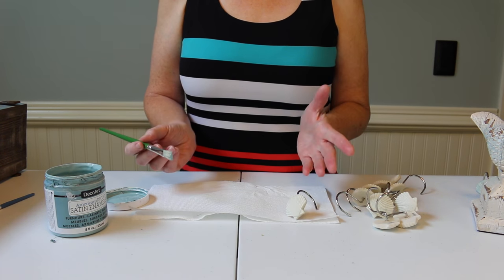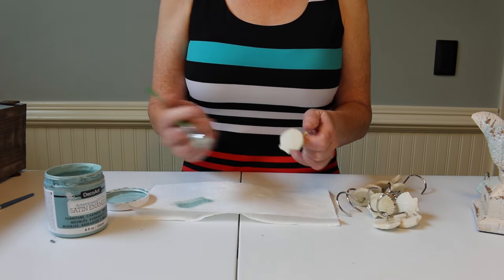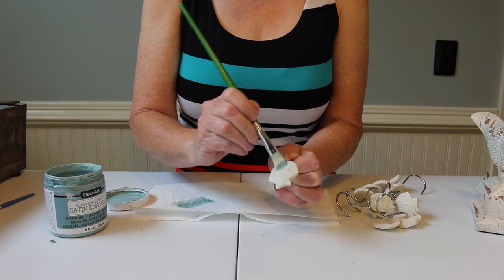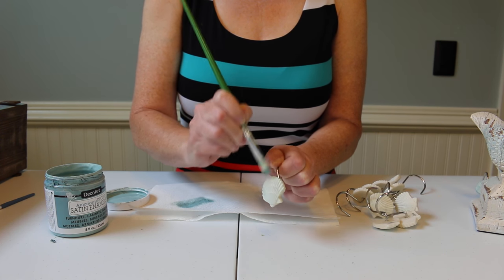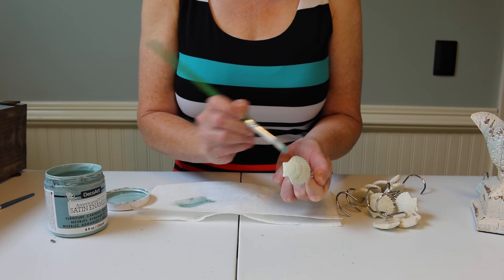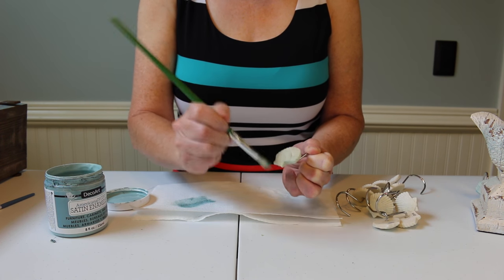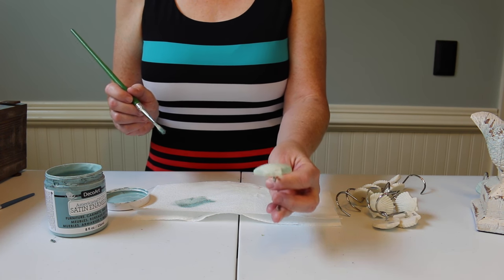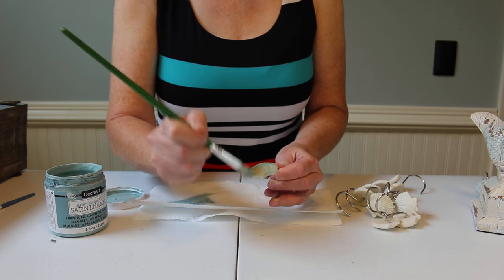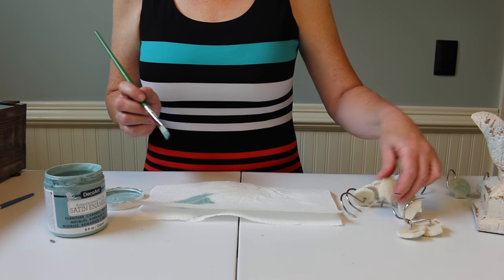So I'm just going to dab a little paint on my brush — don't need a lot — and I'm going to wipe most of this off. That is why they call it a dry brush technique, because it's not going to be loaded with paint. It's just going to be a little paint on there and you're just going to brush down your item and it's going to slowly leave color on your shell. You can add as little or as much as you want. That is just a very easy way to add a little bit of color to something that you want to pop just a little bit. I know that these shells are normally this color but for my bathroom I wanted them to have a little pop of color. If you don't have enough, you can just add a little bit more. I'm going to do just one more here because I have 12 of these to do.